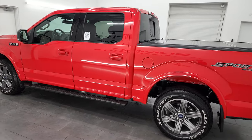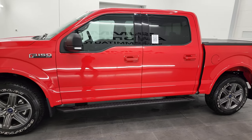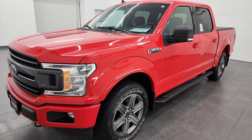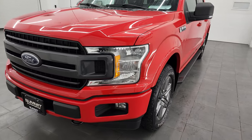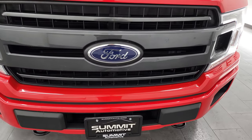This 2020 Ford F-150 has the 2.7-liter V6 turbocharged engine, puts out 325 horsepower, and it's paired up with the 10-speed automatic transmission. This truck has been fully safety-inspected by our service shop, has a fresh oil and filter change, all the fluids have been checked and topped off, and it is 100% ready to go.